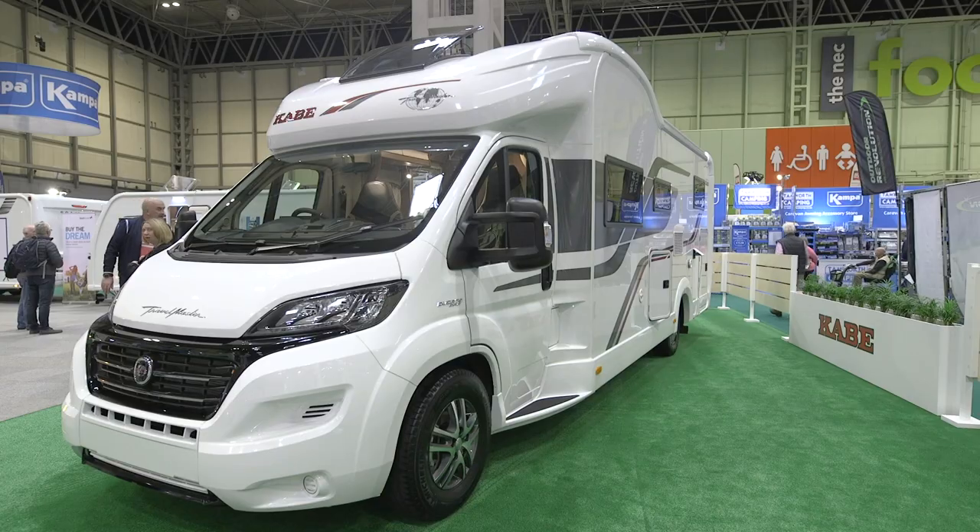If you've never considered a trailer tent before, now could be the perfect time, with prices starting from just £16,000.